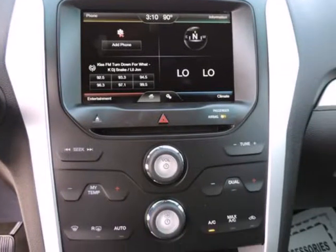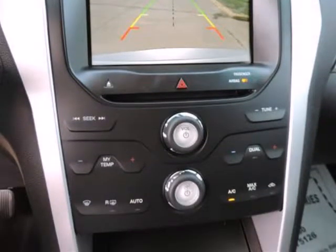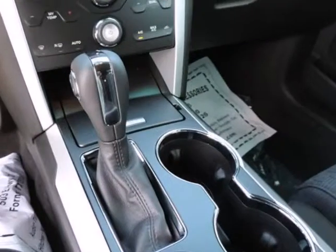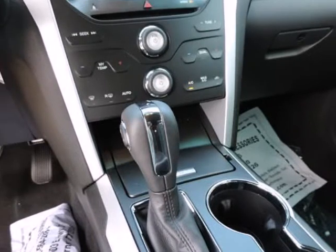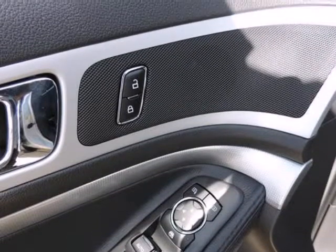First, second and third row airbags, side impact beams. Randall Noe Ford — we will beat any deal! At Randall Noe Ford, our goal is to provide you with an excellent vehicle purchase and ownership experience. For the finest in personal customer service, please contact the internet department directly through this website.